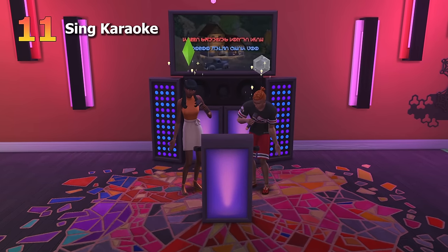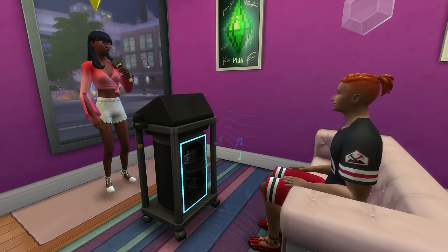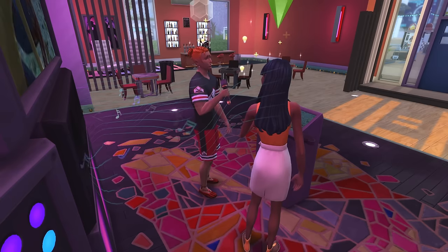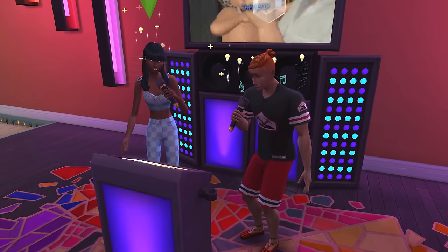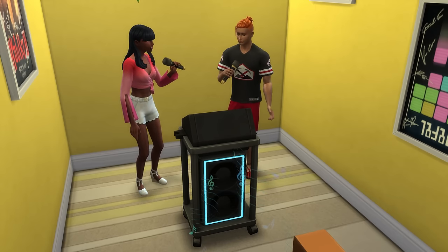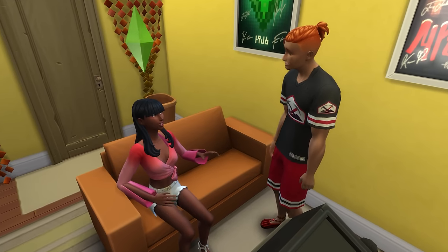Next up is going on a karaoke date, which will require the City Living expansion pack. This can be so much fun and can even see your Sim gain some singing skill. Not to mention that singing a duet is just very cute. While more confident Sims could go and sing in front of a crowd, those that can't sing to save their life can opt for more private rooms on their date.